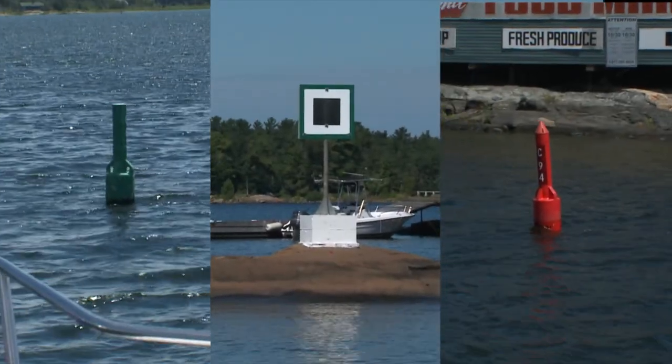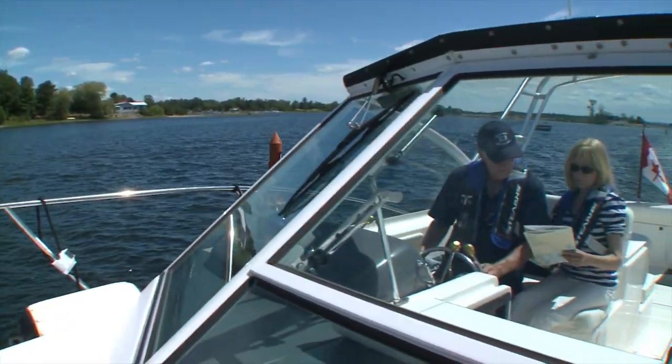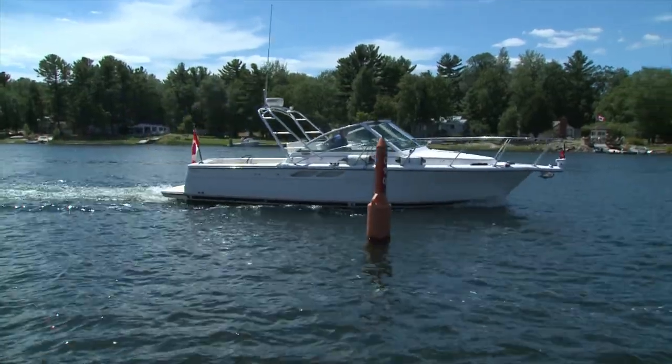What do all these have in common? They all help boaters determine their position, warn of hazards and identify marked channels, but each is unique and provides different information.